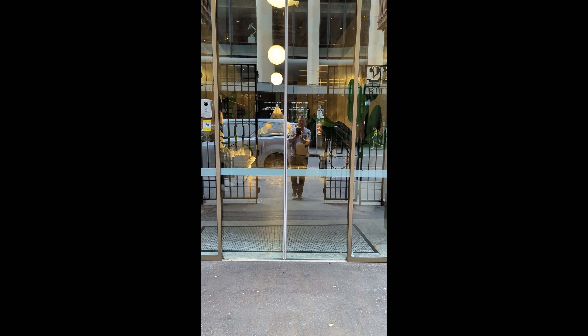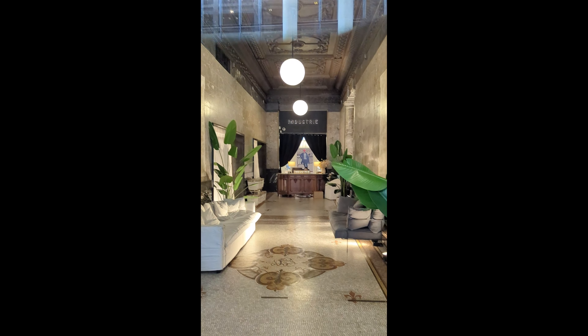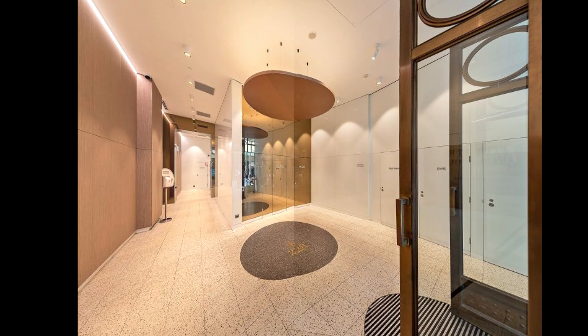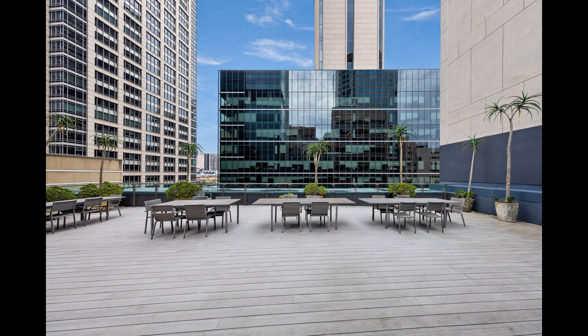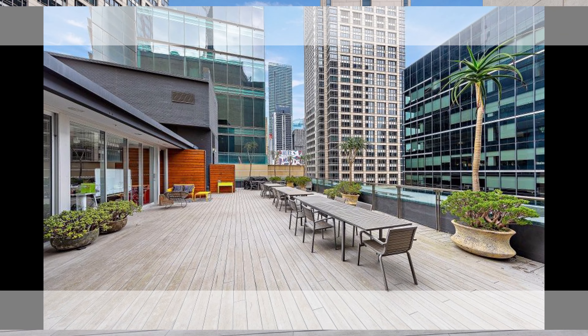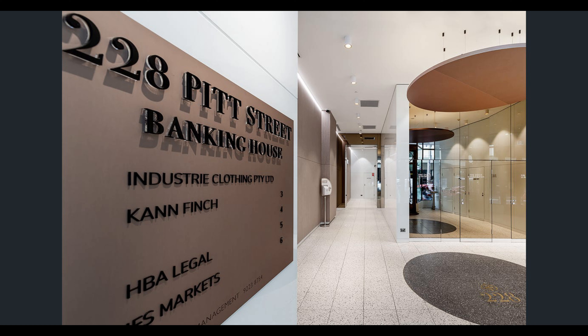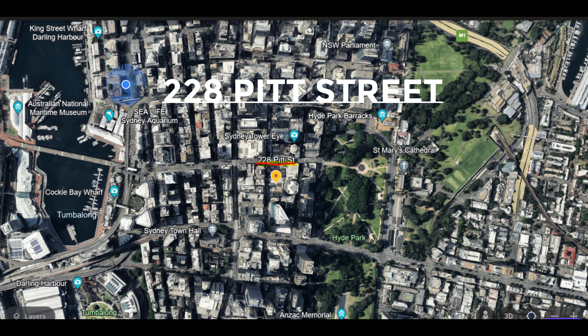Beyond its rich history and architectural grandeur, 228 Pitt Street offers a unique opportunity for businesses. Nestled within its historic walls are state-of-the-art commercial office spaces designed for the modern professional, yet retaining the building's timeless elegance. Imagine your business thriving in a space that marries the charm of yesteryears with today's cutting-edge facilities. For those who envision their enterprise being a part of Sydney's iconic legacy, this is your chance. Reach out to Vertical Property to arrange an exclusive inspection.